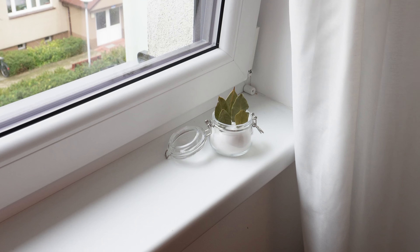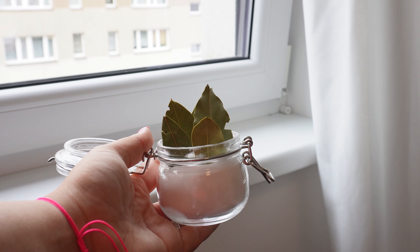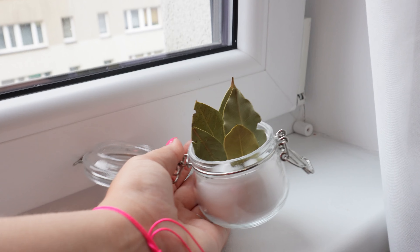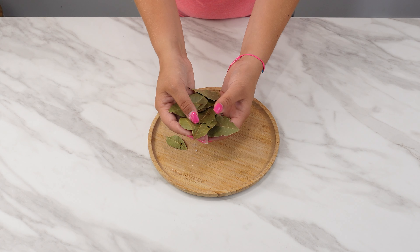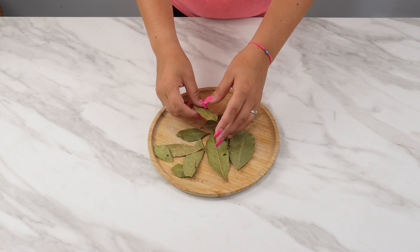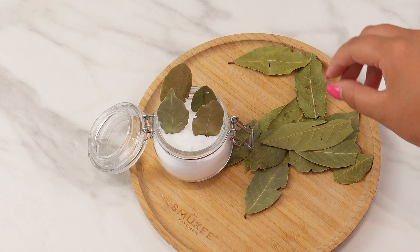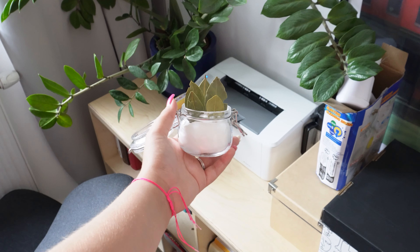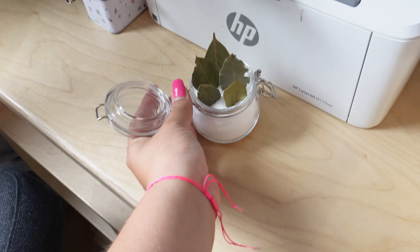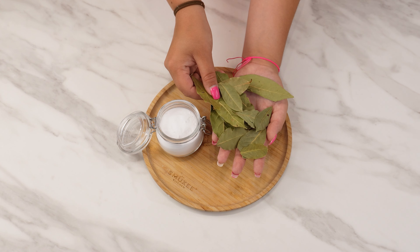Baking soda absorbs moisture and odors, keeping the air dry and fresh. Bay leaves have antibacterial and antifungal properties. By using this combination, you reduce moisture in your home and improve air quality. Plus, the scent from the jar helps repel insects. This quick and easy trick gives common kitchen items a whole new purpose. Not only will your space feel fresher, but you'll also be taking proactive steps against mold growth.